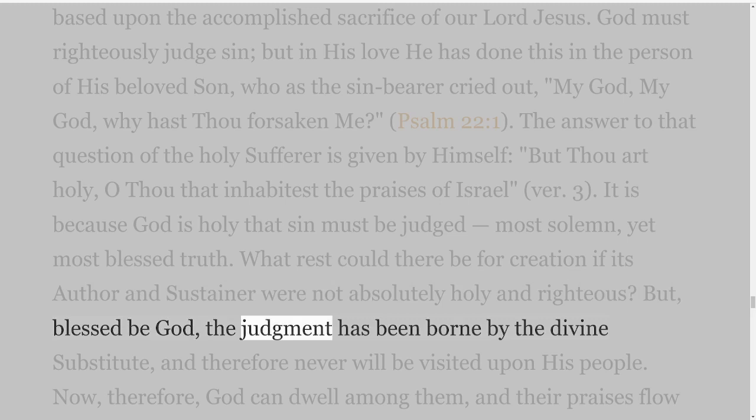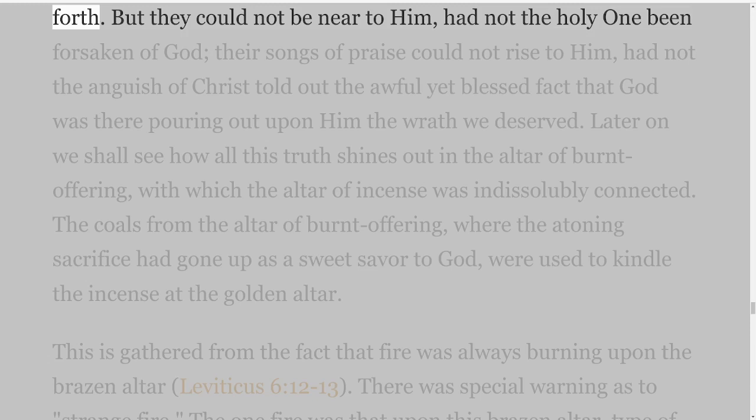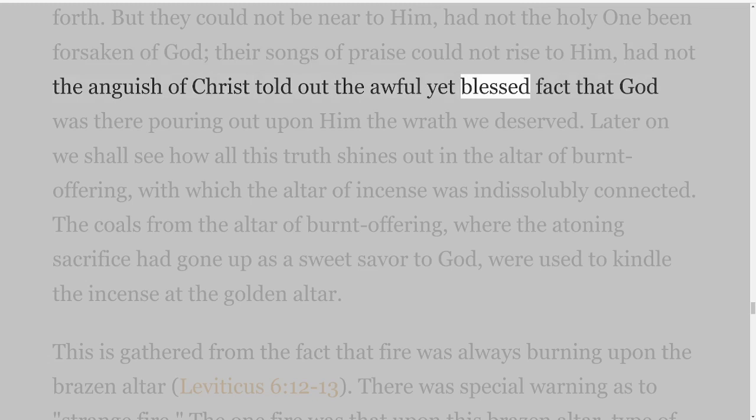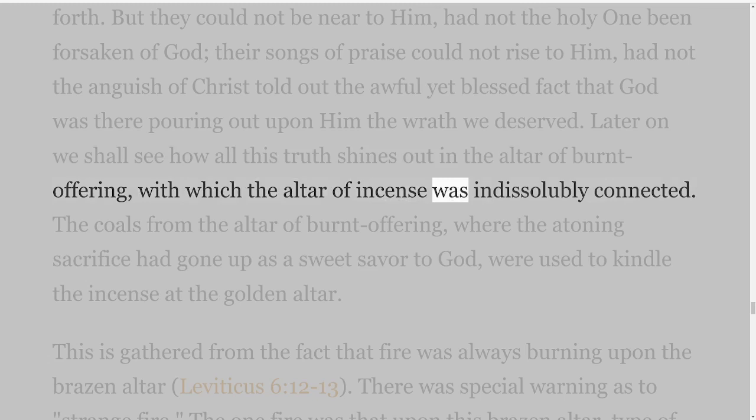Blessed be God, the judgment has been borne by the divine substitute, and therefore never will be visited upon His people. Now, therefore, God can dwell among them and their praises flow forth. But they could not be near to Him had not the Holy One been forsaken of God; their songs of praise could not rise to Him had not the anguish of Christ told out the awful yet blessed fact that God was there pouring out upon Him the wrath we deserved. Later on we shall see how all this truth shines out in the altar of burnt offering, with which the altar of incense was indissolubly connected.